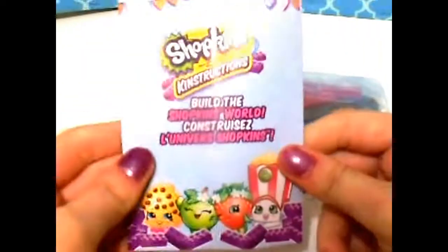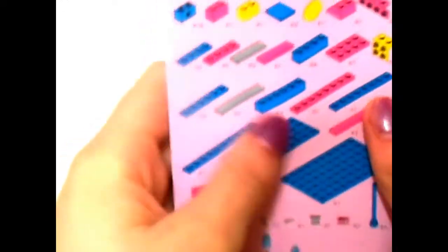Here's the instruction book — it's pretty small and pretty easy. This is how the buildable Shopkins work: you can take them apart and make some crazy combinations. Here is the first page of instructions and it shows you all the pieces you got. Let's get started.